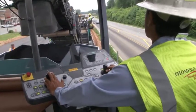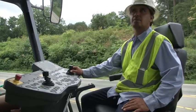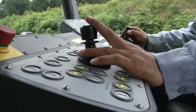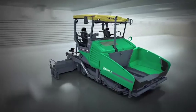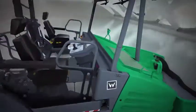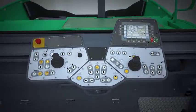It goes without saying that the Super 2000-3i comes with the latest version of our popular Ergo Plus 3 operating system, which has been enhanced with a number of new ergonomic and functional features. With its new mounting system, for instance, the paver operator's console can be shifted even more conveniently and easily between the right and left sides of the operator's stand.